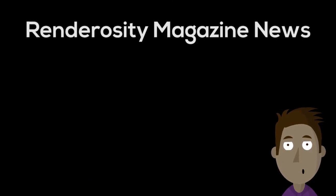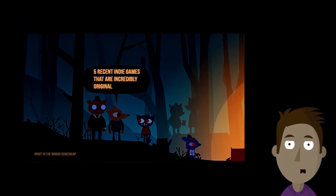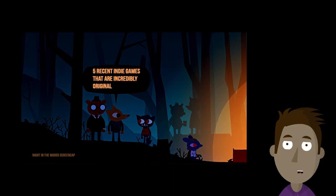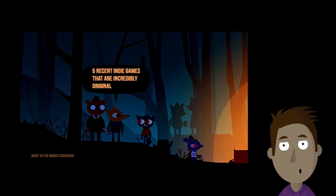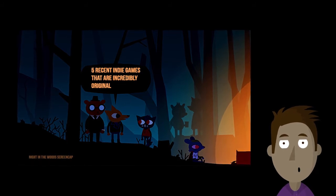And in Renderosity Magazine news, make sure you read G-Tune's article on five recent indie games that are incredibly original. Indie gaming has really had a spate of originality in them. You can find all sorts of new stuff. G-Tune lays out some of the most interesting recent indie games.